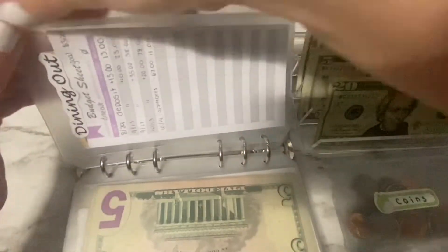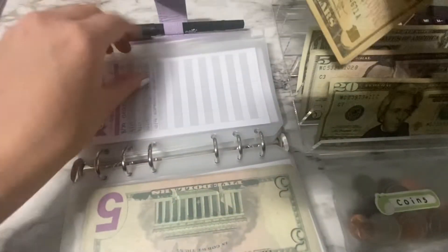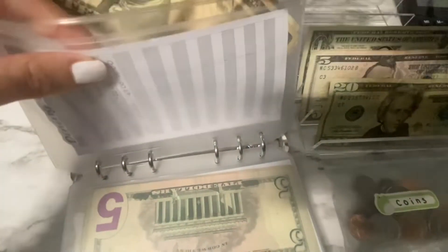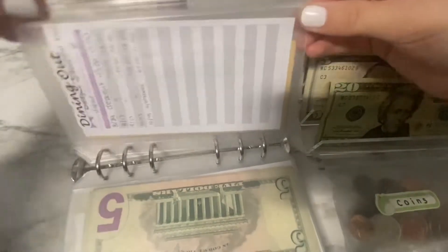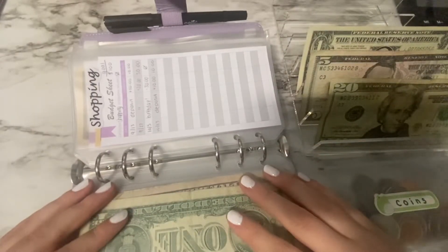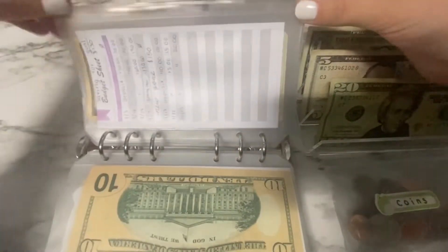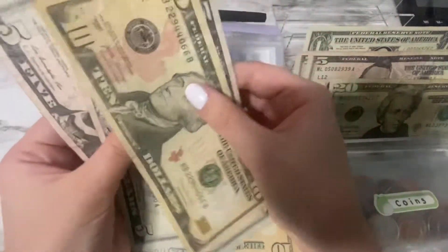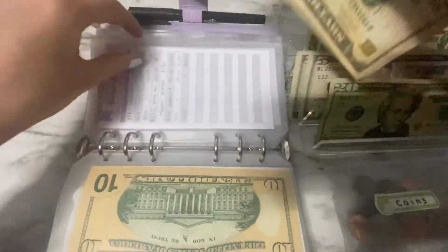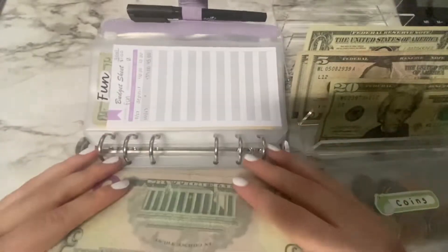Dining out is getting just $5, so now it has $15-16 in dining out. Shopping is getting skipped this week. My savings envelope is going to get $5 this week, so it has 10, 15, 20, 25 right now. I think I'm just going to buy the wired Apple headphones with that money.